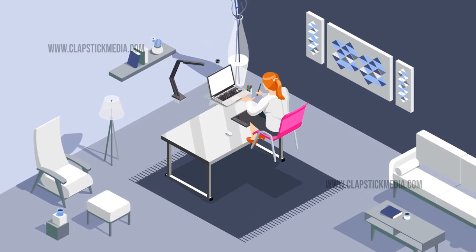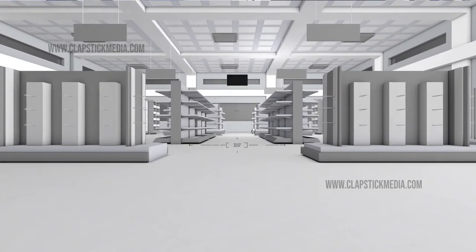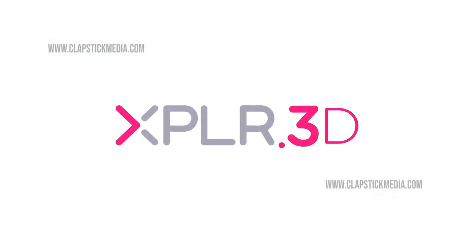Need a new interactive marketing tool? Finished construction on a new project? Planning a new fit-out project, but don't have time to measure and document your existing space? Explore 3D scanning and virtual tours can help.